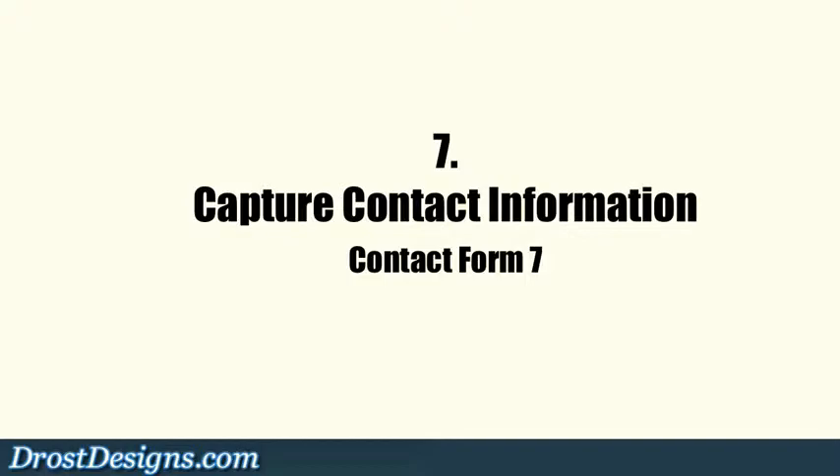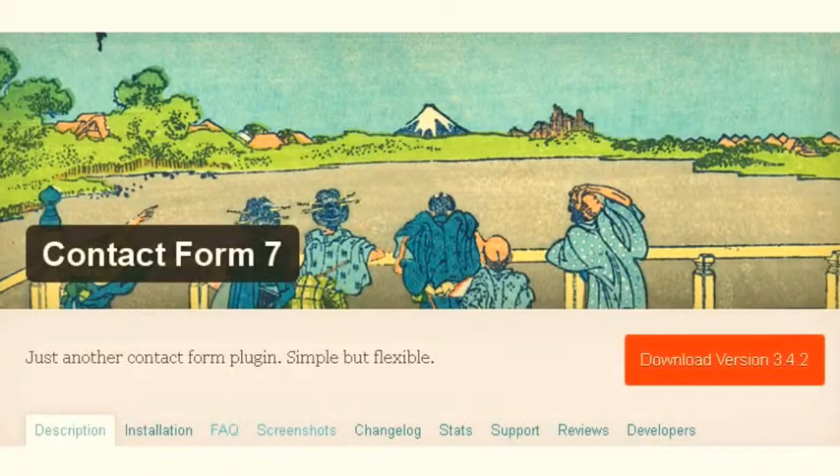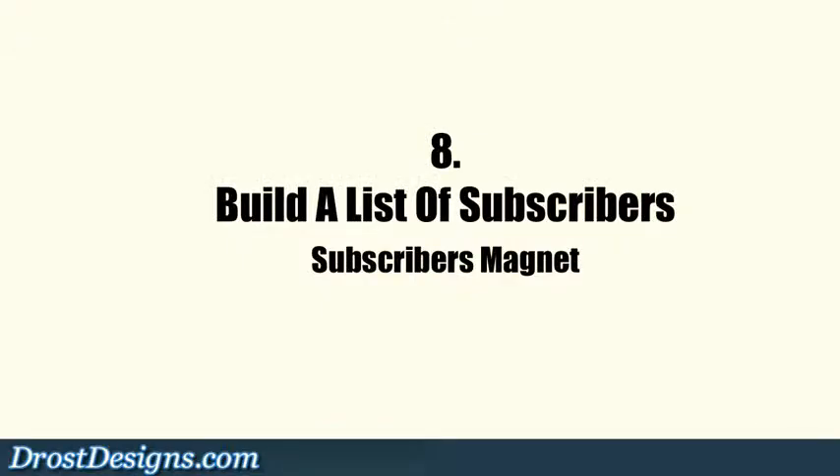7. Capture contact information. The contact form plugin enables site visitors to easily get in touch with you.